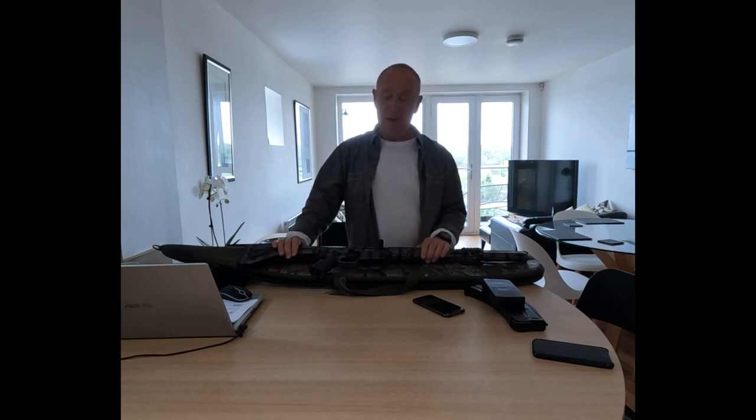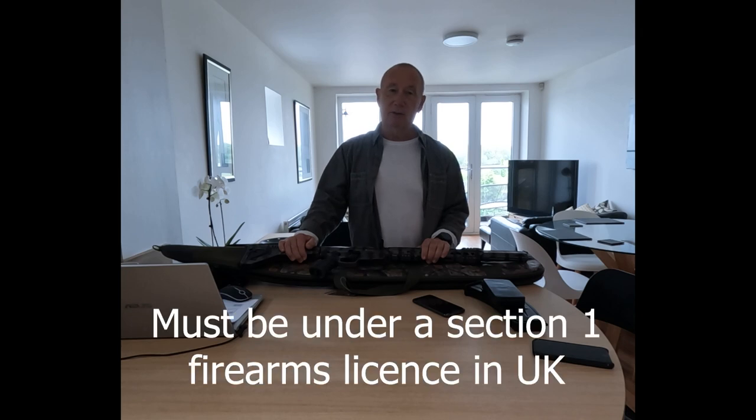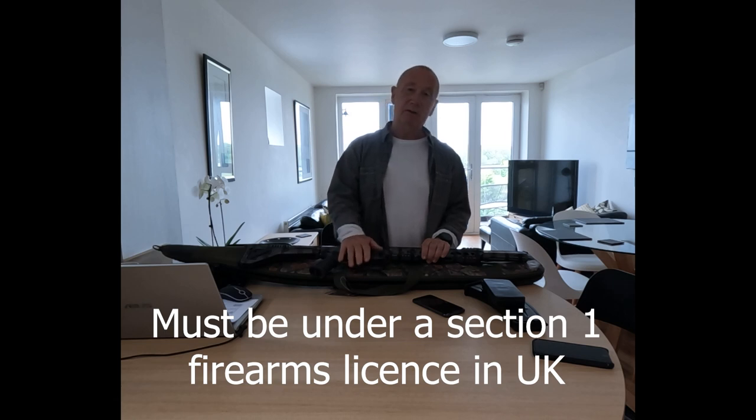The weapon in question is our Core 12 magazine fed 12 gauge, or 12 bore as we like to say in the UK, 12 gauge shotgun. It's semi-automatic. For those that aren't aware of the regulations in the UK, this can't be held under a shotgun certificate, although it is a shotgun, because of the magazine capacity and the fact it is magazine fed.